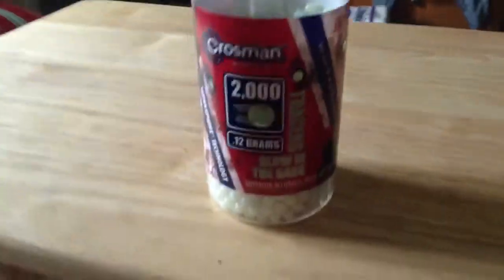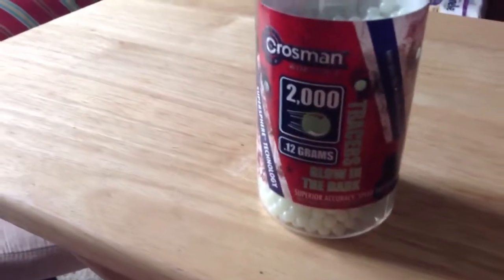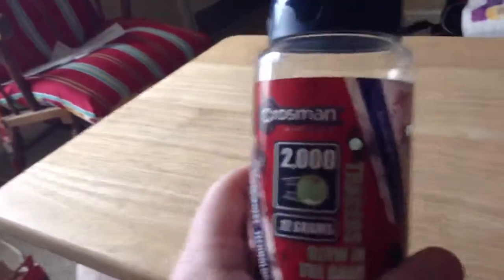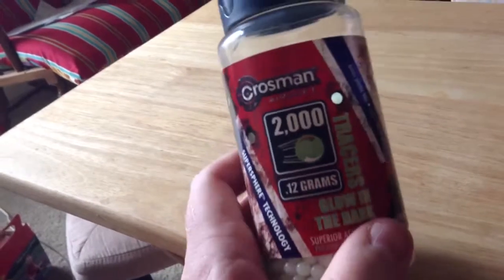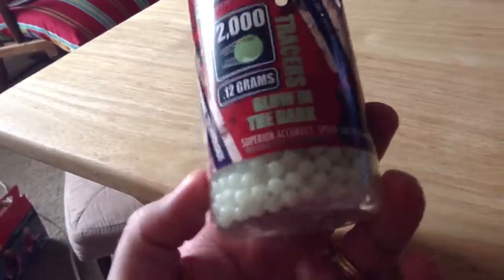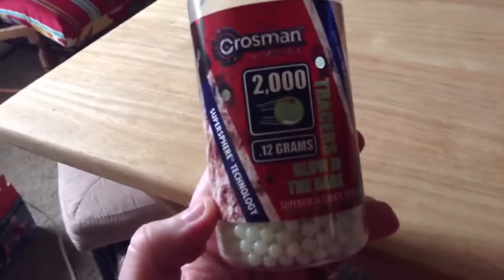These are really decent. You don't really want to shoot these with anything faster than 250 FPS. They are really light — they're the lowest weight that you can get. But they're good for shooting the AK that I have and the D90, stuff like that. These work really good for that. That's it, guys. Talk to you soon. Peace.